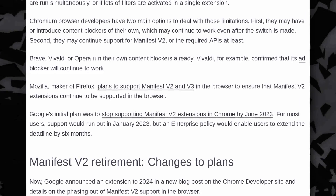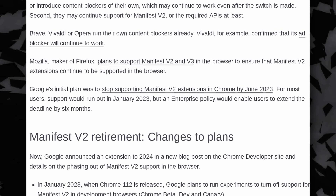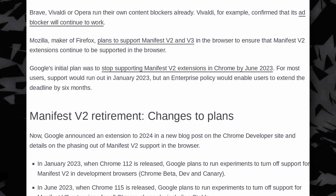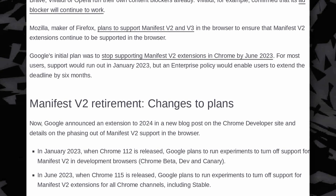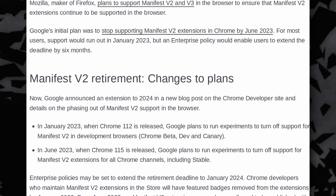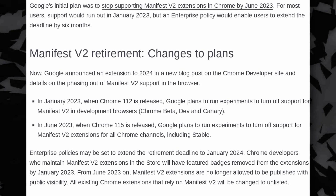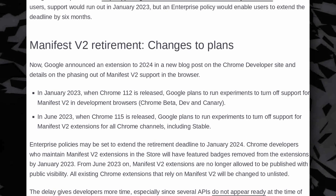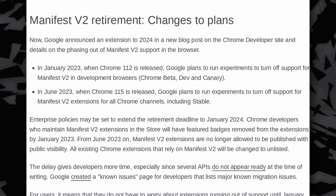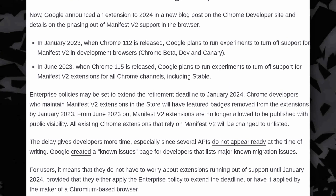Then in June 2023, Google will experiment with removing support in the stable version as well, and companies will be able to push that removal back to 2024 through their policies that they deploy to their fleet of devices and browsers. Users and extension developers now have a little bit more time to prepare their migration, either to the new API and its limited capabilities, or to a new browser entirely if their favorite extensions are too severely limited. Although Google didn't say if they were planning to improve the new API that will replace web requests — and that is the core of the problem with Manifest V3 — so the delay seems kind of pointless for users in the end.